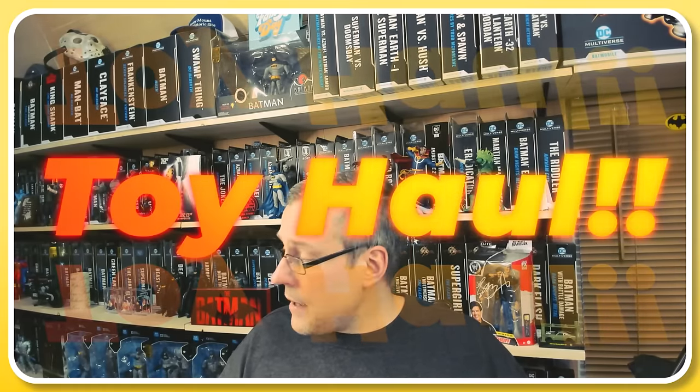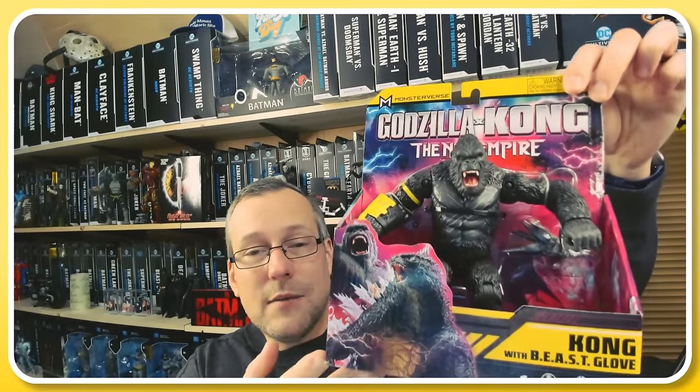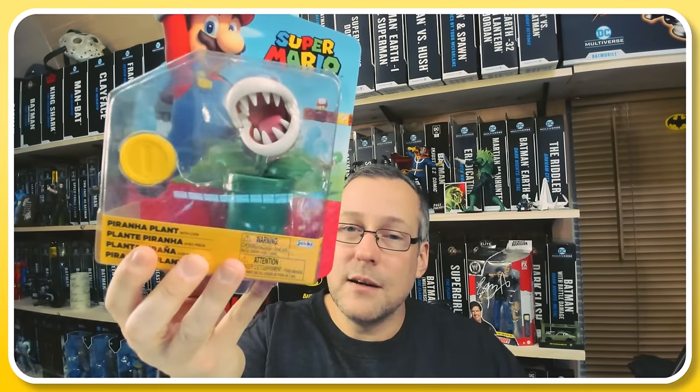What did we buy? We don't have an enormous haul for this video but we do have some stuff. First — the Kong with the Beast Glove. I wanted to try out one of these articulated figures from Godzilla and Kong and see how they are. These are from Playmates and I've got to say Playmates priced these very affordably — this is a nine dollar figure. Most bigger companies would probably have this thing at $14.99 or $20. I also saw the Piranha Plant at the home base Walmart — I had passed on it last time, but it was sitting there again on an end cap, so I grabbed it.